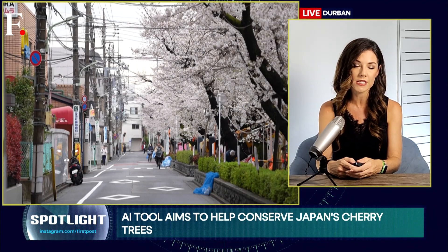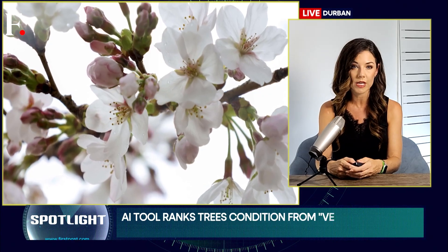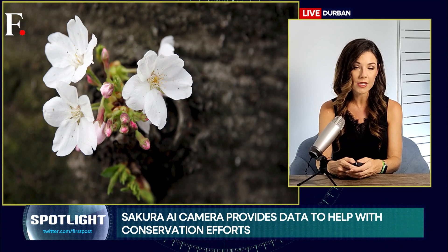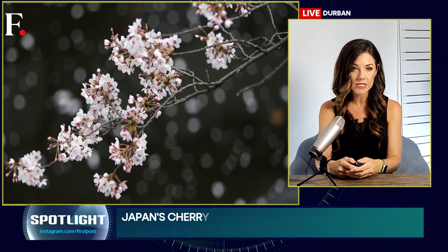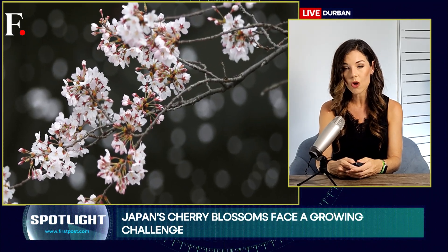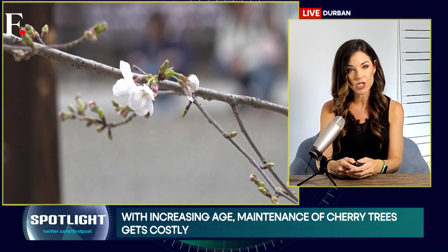These details offer crucial insights for conservation efforts. Experts say the cost of replanting a single cherry tree can be significant — around 1 million yen, or roughly $6,800. Experts hope that this AI tool will not only aid in identifying ailing trees, but will also help study the environmental factors contributing to their decline. Experts also partly blame climate change for the degradation of these cherry blossom trees.